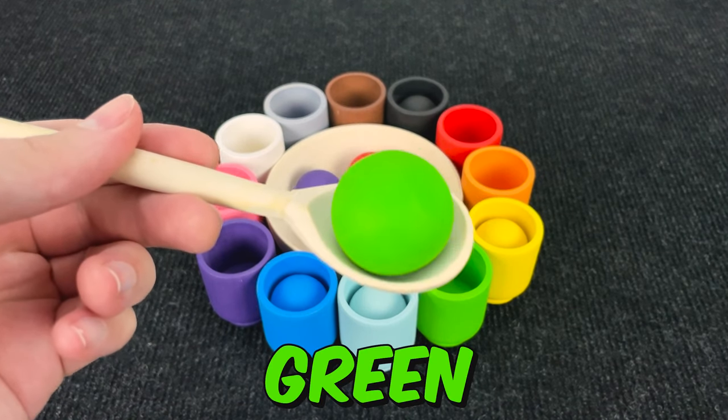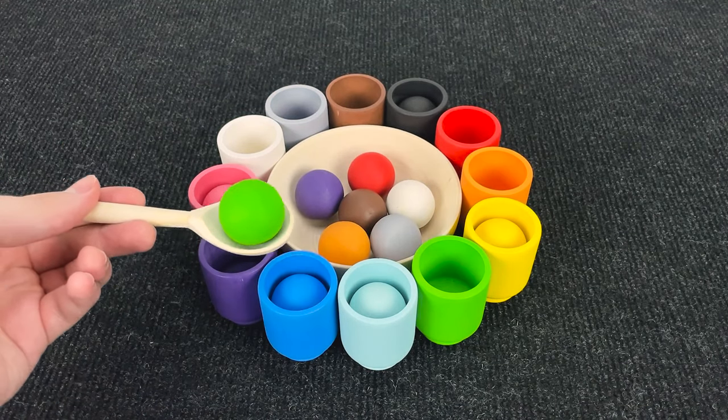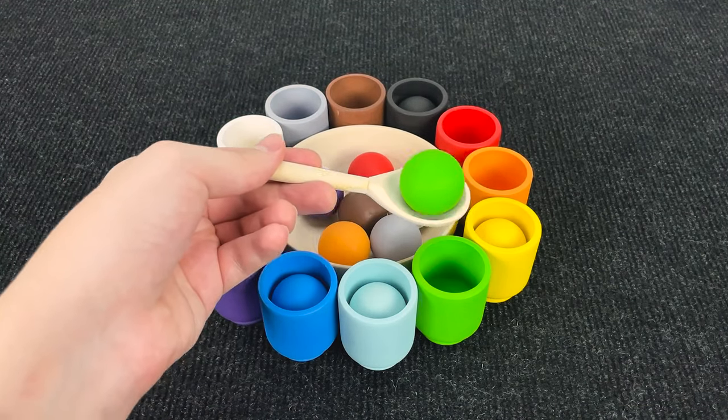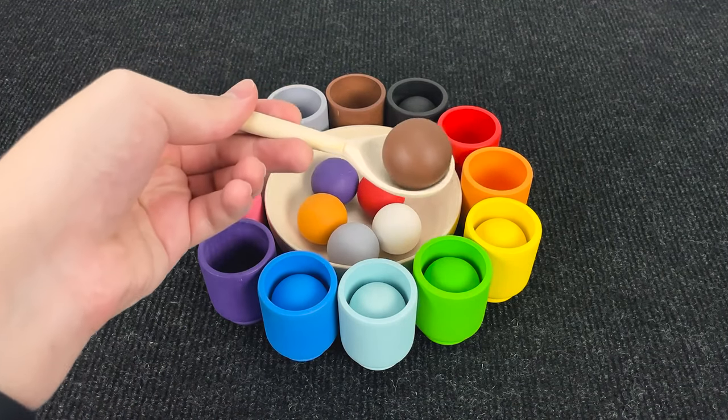And the next ball is... Wow. It's green. Hmm. Where should that put? No. No. Oh. You're right. In a green cup.